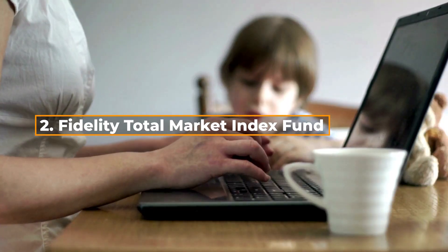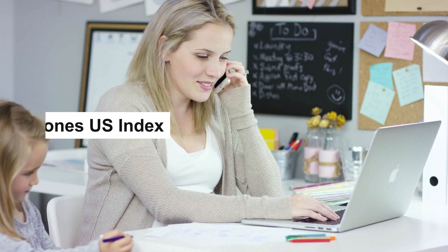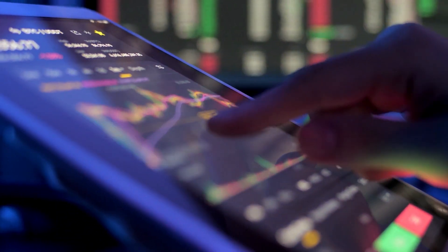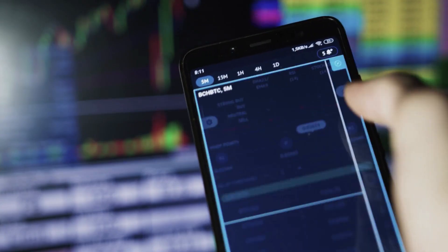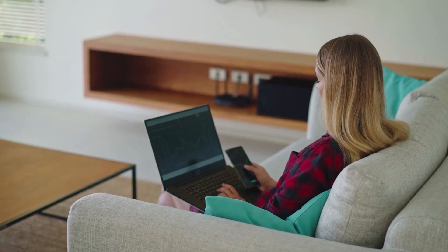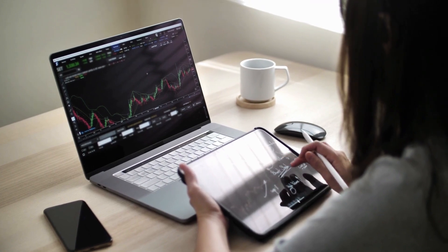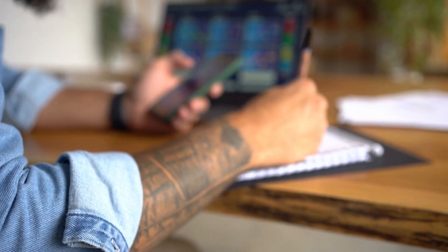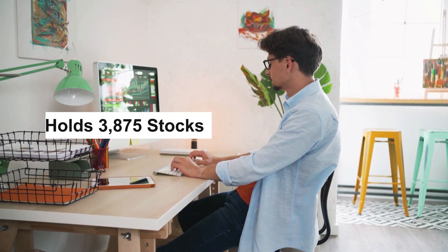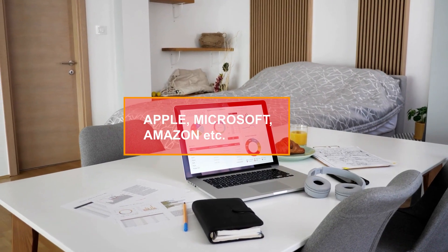The Fidelity Total Market Index Fund is ranked number 2. This fund invests in stocks that are part of the Dow Jones U.S. Total Stock Market Index, an index that attempts to track the total return of a diverse set of U.S. stocks. With one significant exception, this index fund is essentially the same as FZROX, which was ranked number 5 on this list. In contrast to FZROX, which can't be transferred to another broker, this fund can be. This fund currently holds 3,875 stocks, with top holdings in Apple, Microsoft, Amazon, and others.